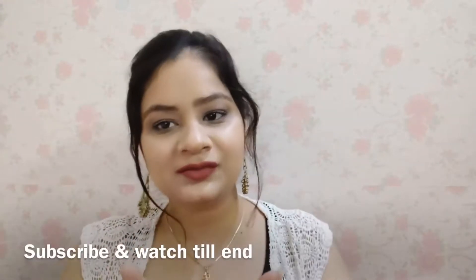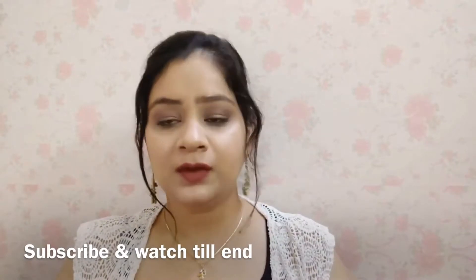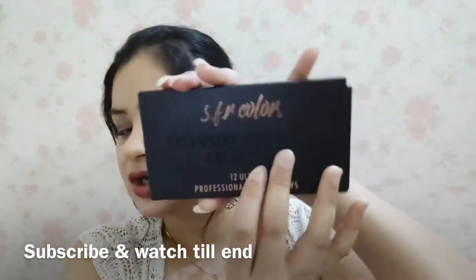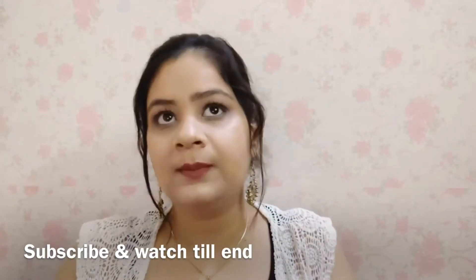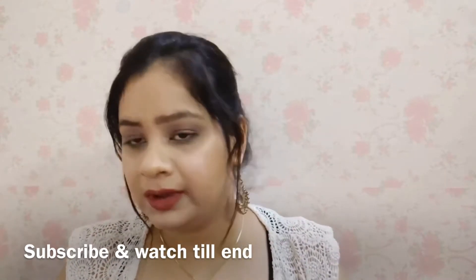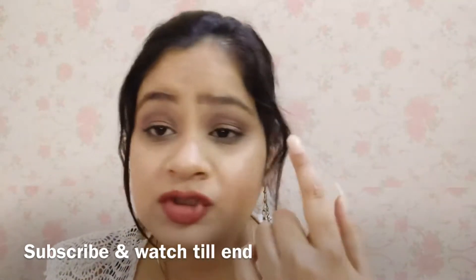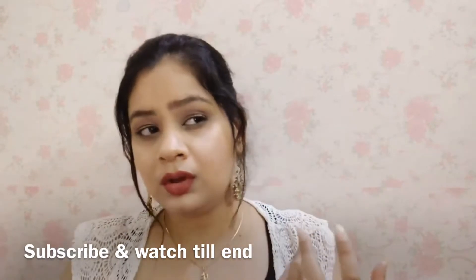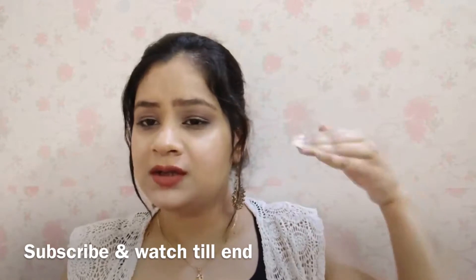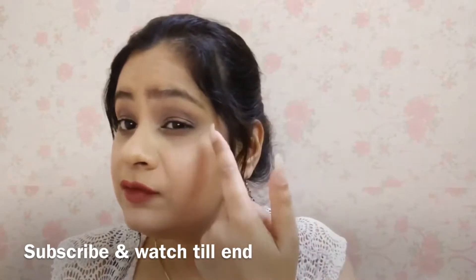Hey guys, welcome back to my channel. This is Fratika and you're watching Ki2's channel. In today's video, I will be sharing this makeup look which I have created with the help of this SFR eyeshadow palette. This makeup look is basically a brown sort of a glowy makeup look. This is the whole look which turned out and I quite like it because I like brown, normal, natural, nude sort of looks instead of very dramatic looks.